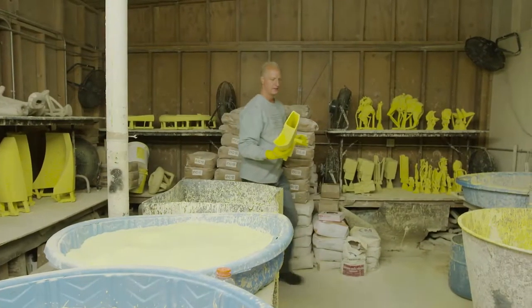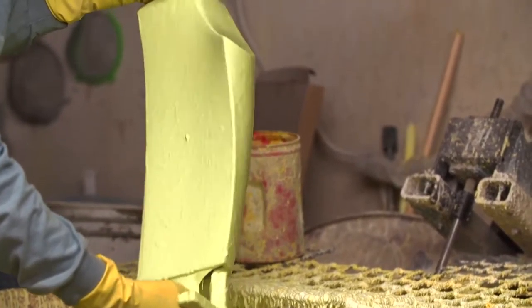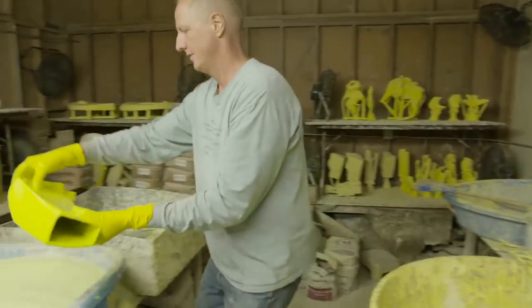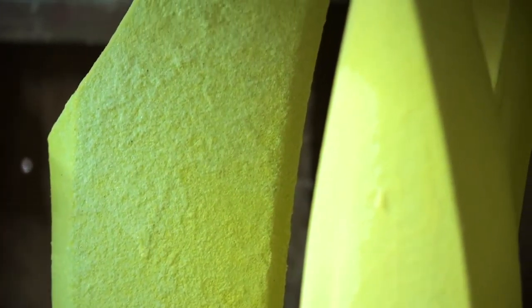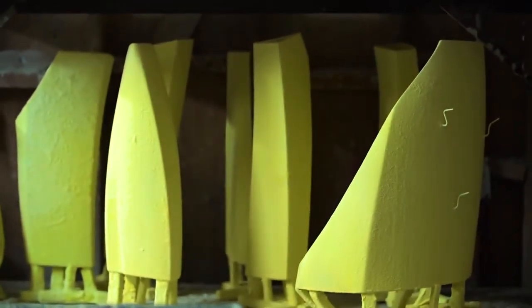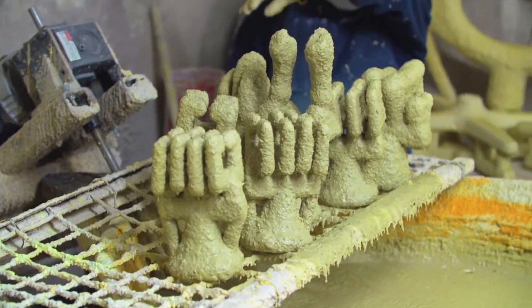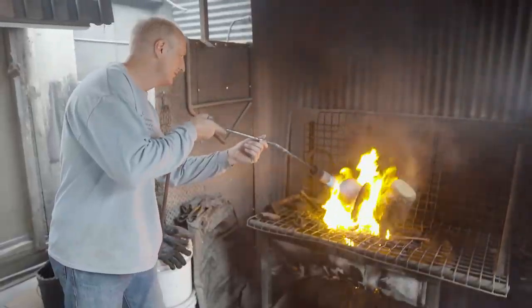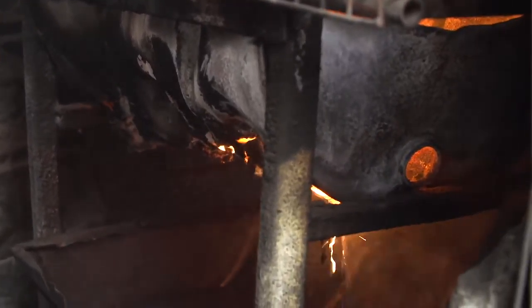We take the wax to the shell room, where we dip the wax form in a slurry — it looks just like scrambled eggs — and then roll it in different grains of sand. It has to dry for a day after every dip. We do the dips once a day for 7 to 14 days, building up a thick ceramic shell that we can then pour hot metal into. But before pouring the metal, we have to melt the wax out by heating the ceramic shell to between 200 and 300 degrees to pour the wax out of the shell.